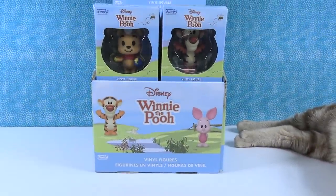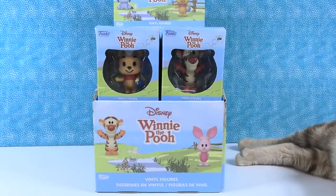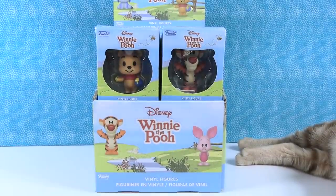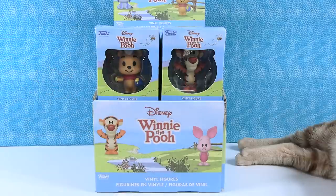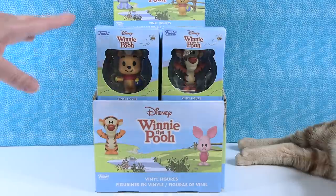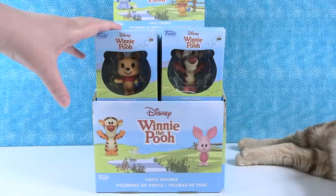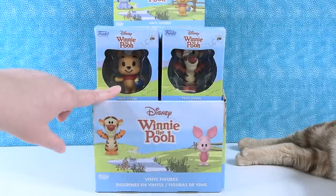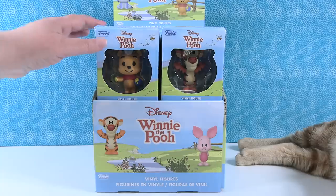Today we are here with the Disney Winnie the Pooh Funko mystery minis. They're just calling it vinyl figures — not mystery minis — maybe because they don't come blind box. You can actually see which figure you're going to buy, which is kind of cool. This is like the concept of Funko Pop because you can see who you're buying, but these are the mystery mini size figures. So if you like the smaller figures, these are going to be for you. We have a full case here and we think there are 12 to collect.